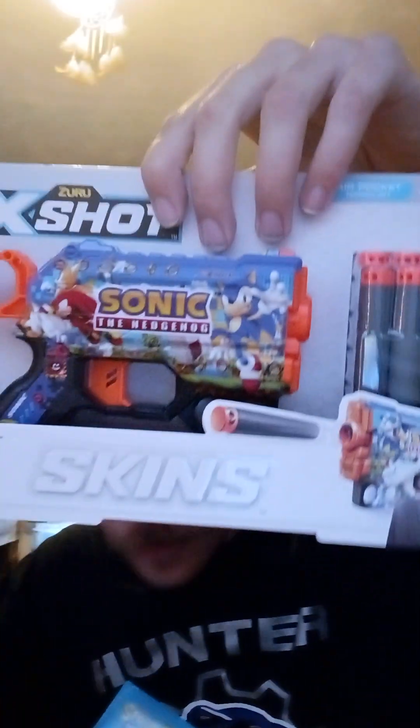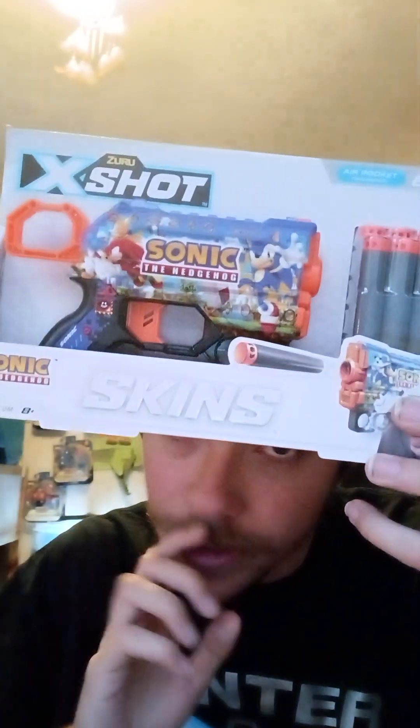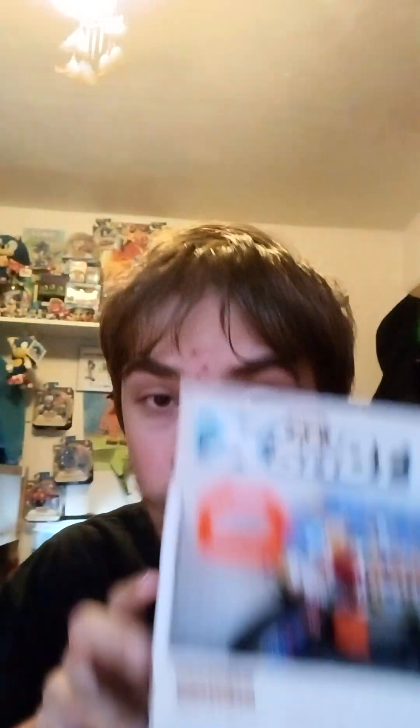If you want to know where I got these — the smaller version of the Zuru Sonic X-Shot, I got it at Five Below for five dollars. And this calendar right here is $4. Good luck finding these items while you can. That's all I have to say for this video. Thank you for watching and stay tuned for more of my videos. Bye, everyone.